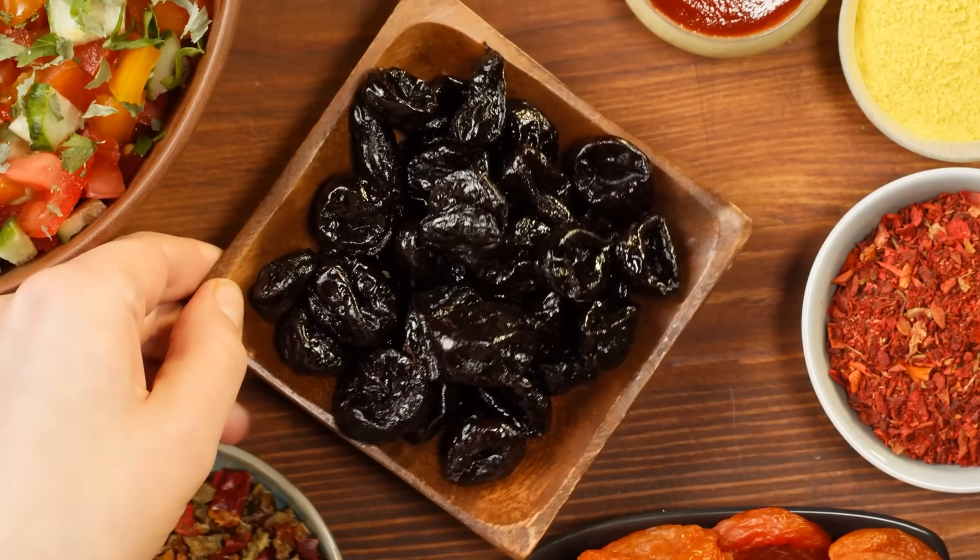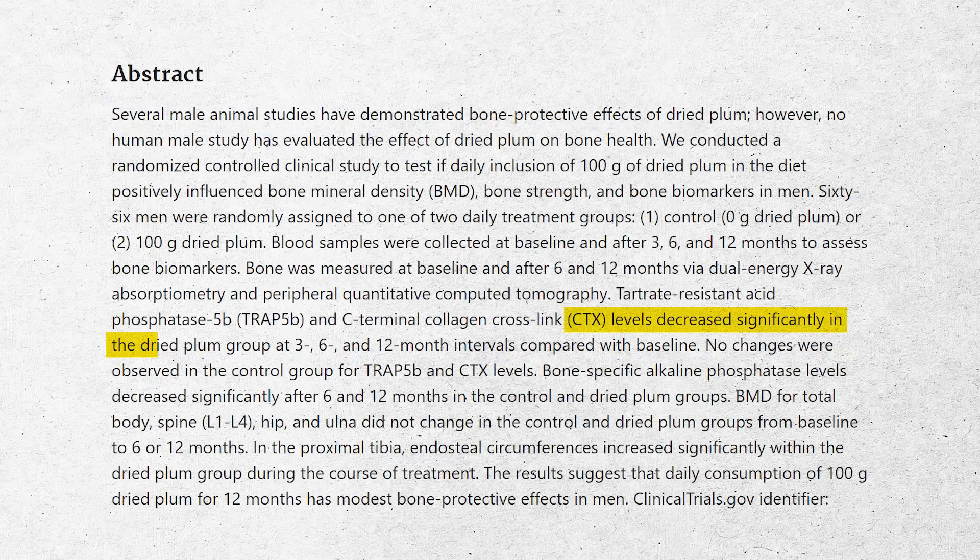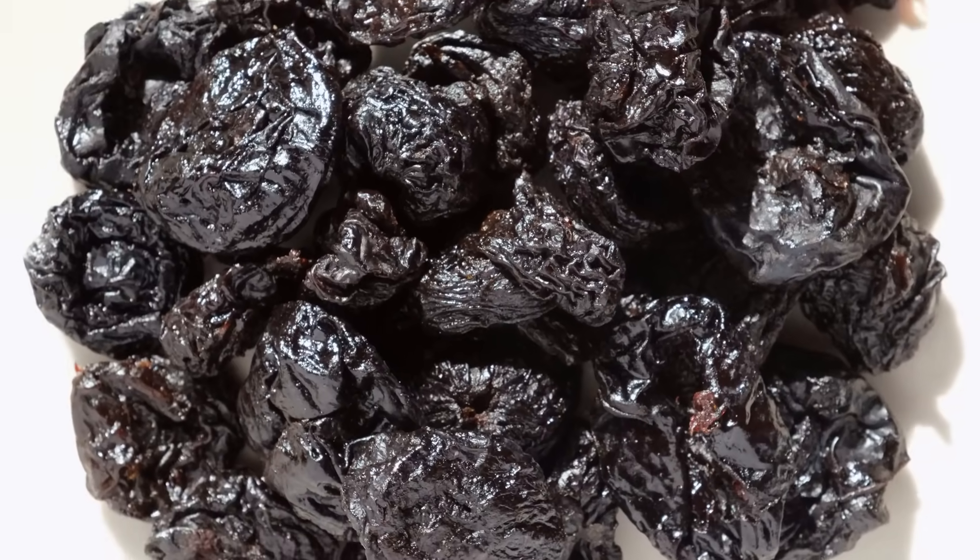The last item is a nutrition approach: prunes. Dried plums in the form of prunes will decrease CTX and increase bone mineral density. Specifically, 100 grams — around 5 prunes — will decrease CTX at 3, 6, and 12 month intervals according to studies. Be aware there's a fair amount of carbohydrate and sugar involved, and the GI impact is real, so I wouldn't recommend eating them all at once. The mechanism is likely through the high levels of boron found in plums.